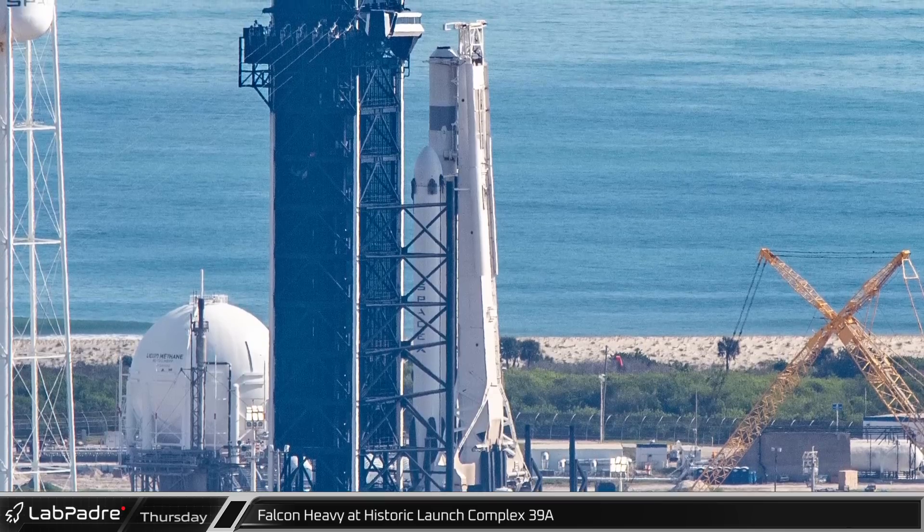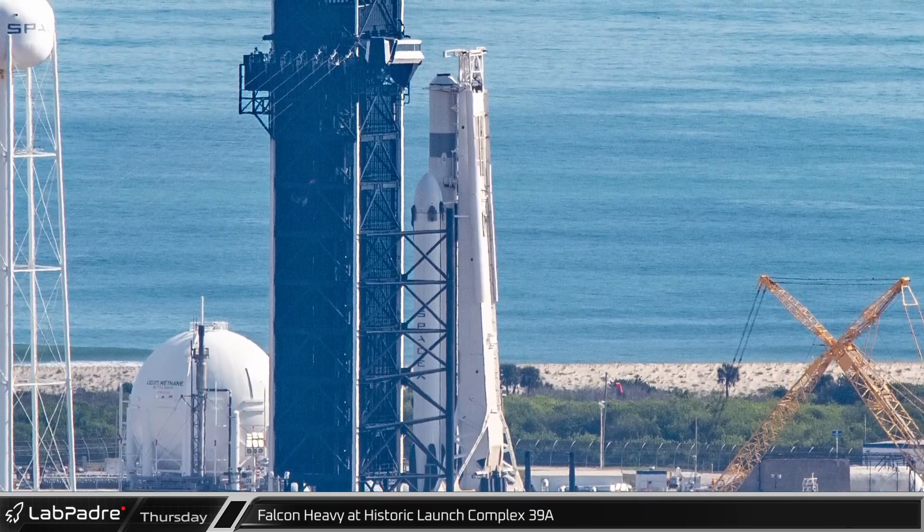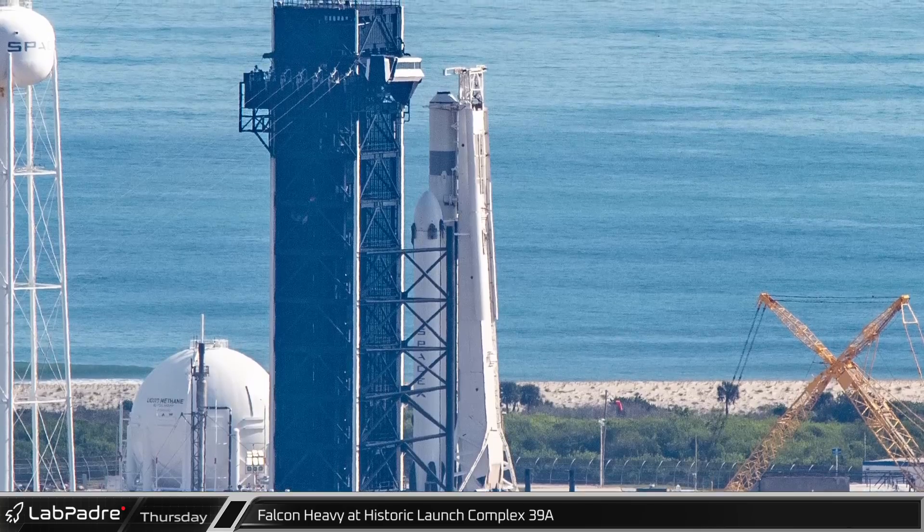Following the successful static fire, it was rolled back to the horizontal assembly facility for payload integration ahead of its launch.